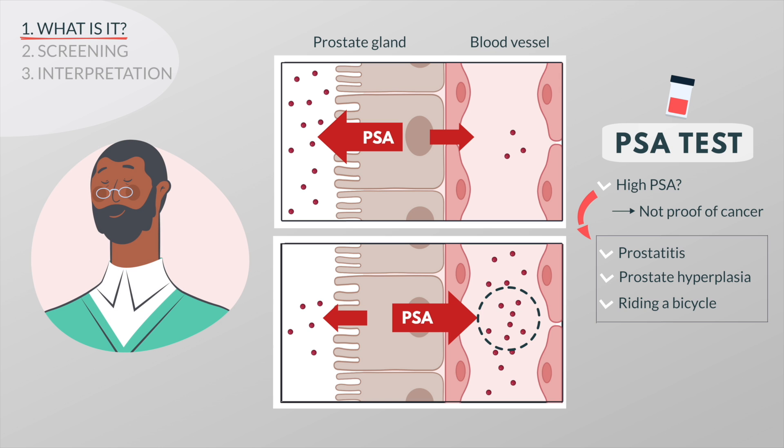Also, some prostate glands naturally produce more PSA than others. PSA levels go up with age, and African-American men tend to have higher PSA levels in general than men of other races.